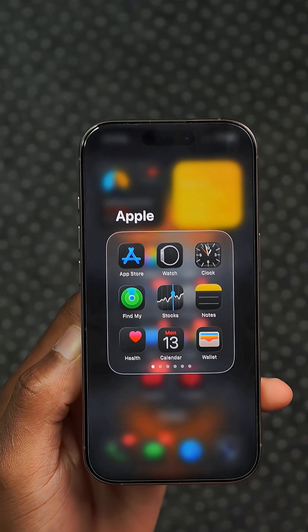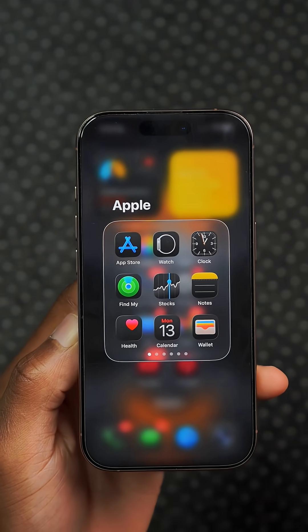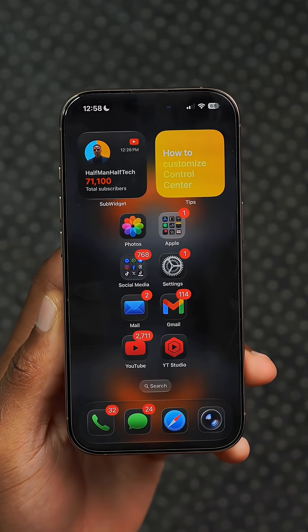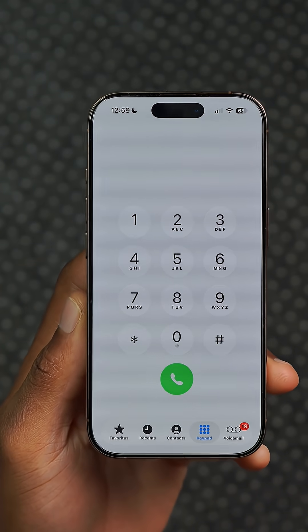On the home screen, when you go to rename a folder, the text is now aligned to the left instead of being centered like it used to be. Finally, when it comes to the phone keypad, it now uses liquid glass numbers, as you can see.